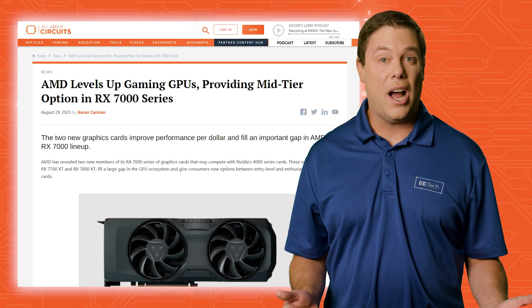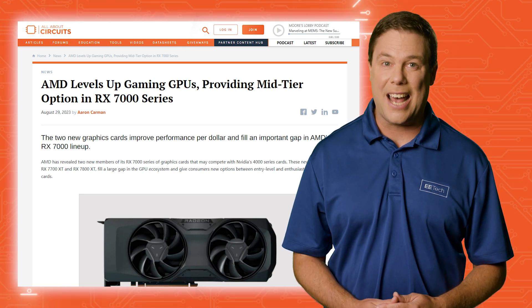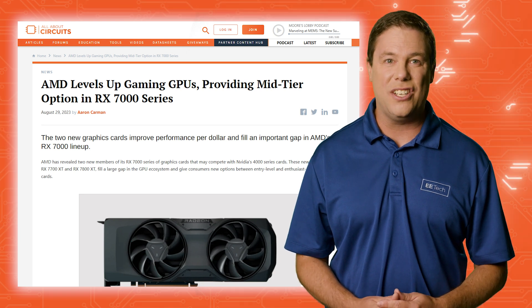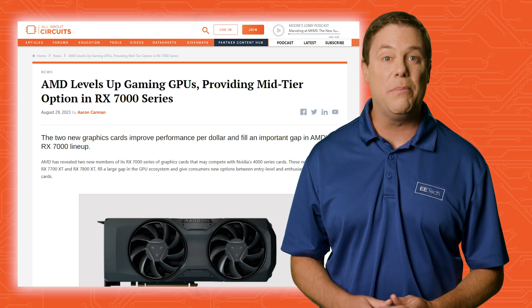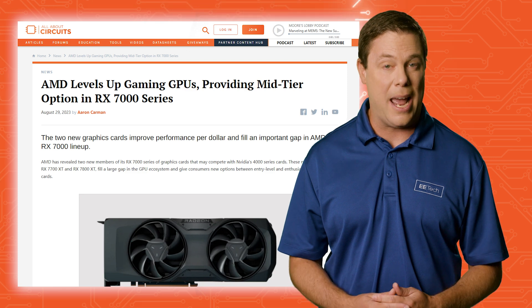They offer options spanning entry-level to enthusiast GPUs, featuring chiplet-based designs, AI acceleration, and the AMD Radiance Display Engine for better color accuracy. These cards excel not only in gaming, but also offer enhanced AI performance for versatile applications.